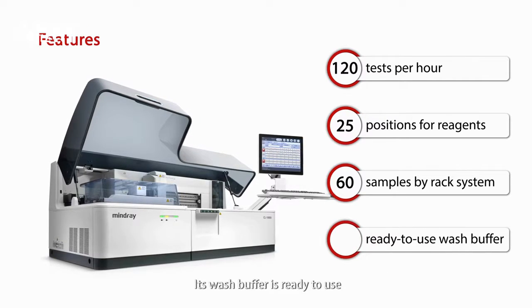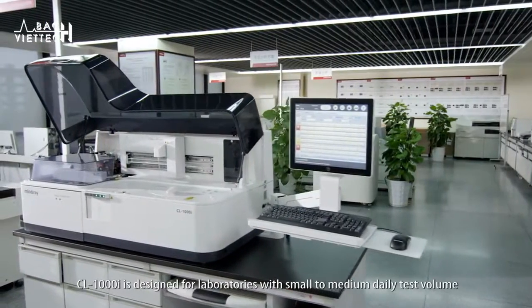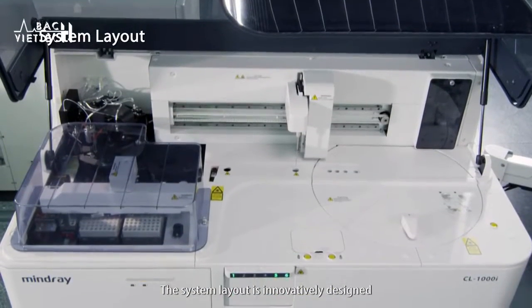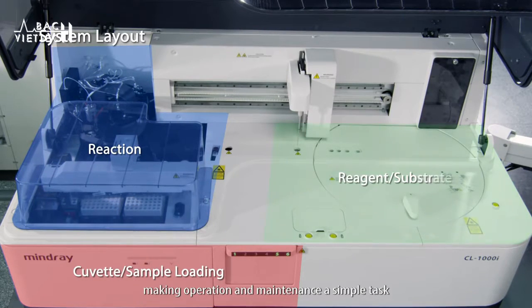Its wash buffer is ready to use. The CL1000i is designed for laboratories with small to medium daily test volume. The system layout is innovatively designed with three main function areas easy to identify and handle, making operation and maintenance a simple task.